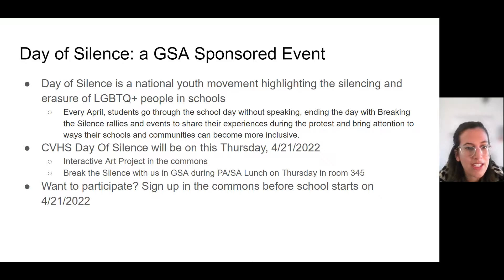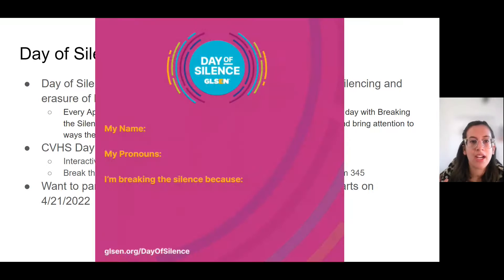This Thursday we'll have an interactive art project in the Commons, and we'll also do some Break the Silence events in GSA during Prep Academy lunch and Senior Academy lunch in Room 345. If you want to participate, you can sign up in the Commons before school on April 21st. If you are participating, you'll get a palm card that you can put on your desk to alert your teachers that you're still participating in class, just not verbally. If you have any questions, reach out to me or any of the students in our GSA club.